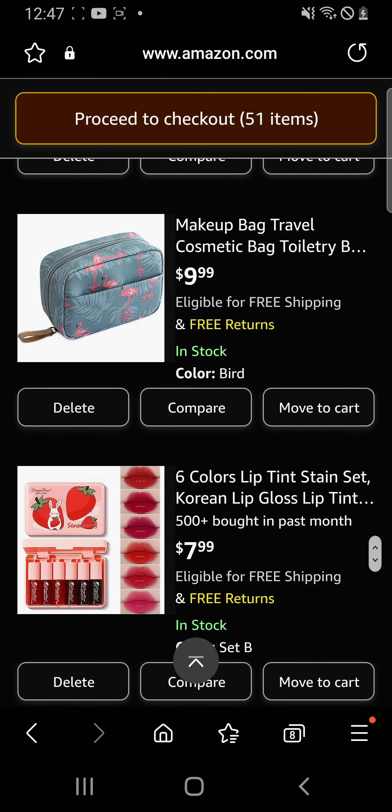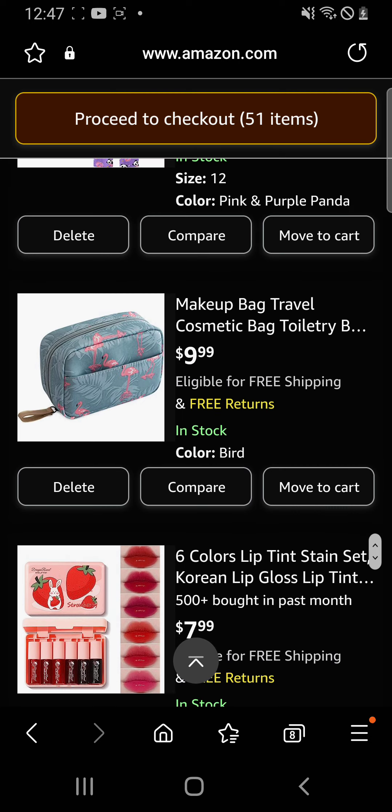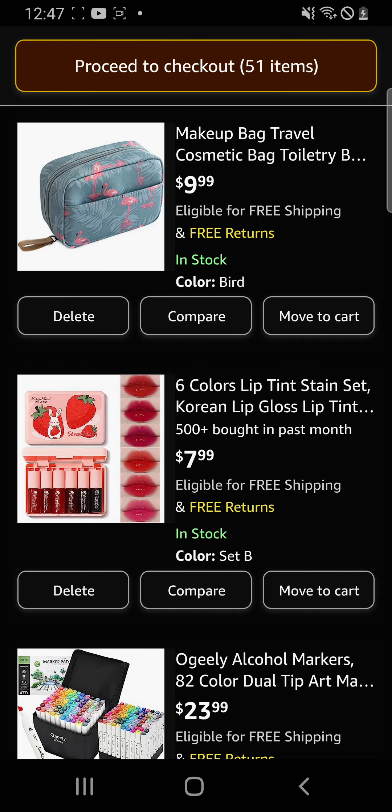I have this makeup bag but I'm going to use it for my skincare, because right now all my skincare stuff is just in a giant plastic bag labeled 'skincare.' Then I have these beautiful lip glosses — apparently they really show on your lips, which is good because the rest of mine just end up disintegrating after some time.